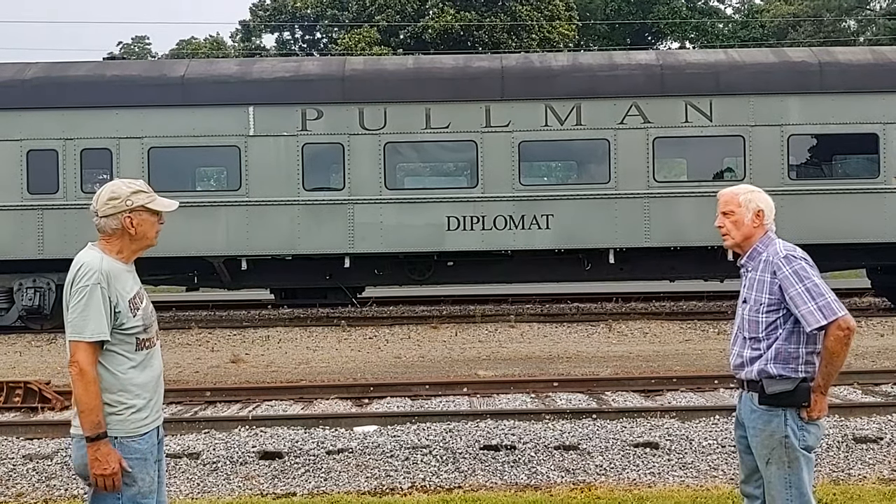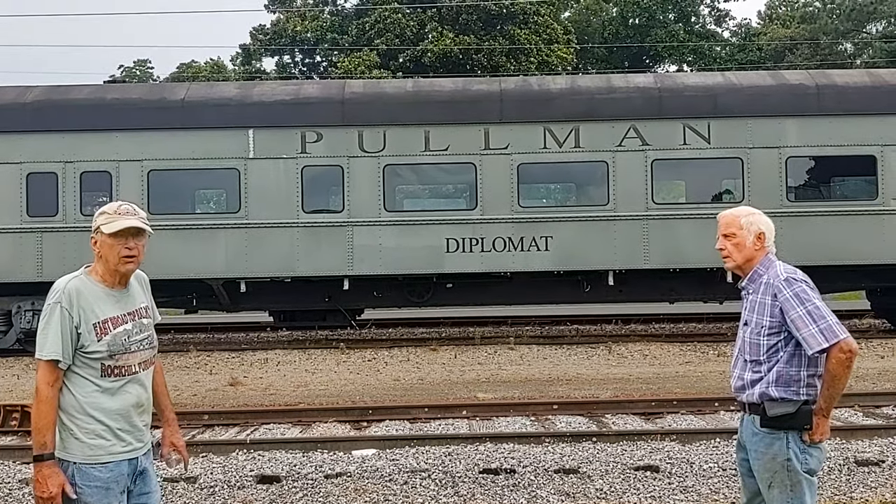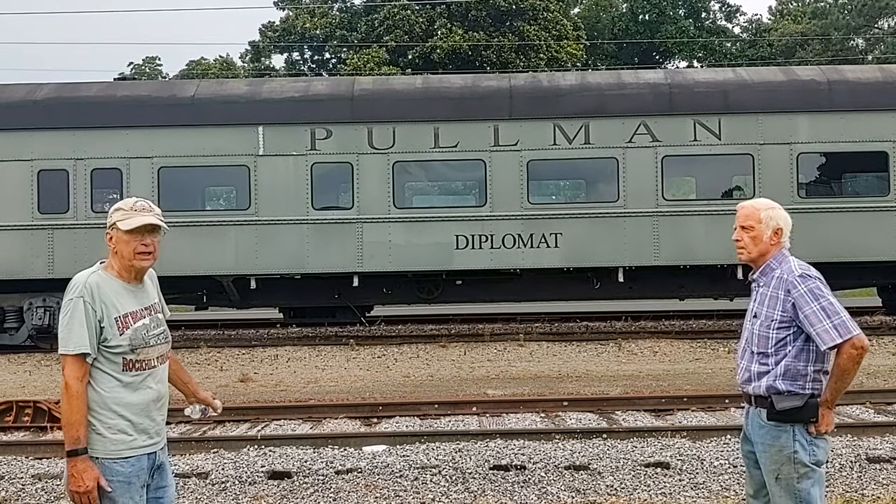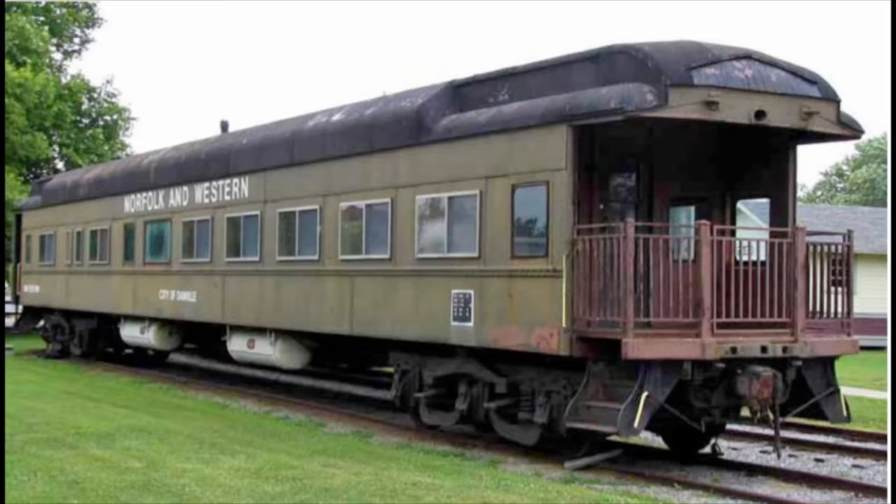Later on, when air conditioning came along, they did put air conditioning in it and renamed it. It was named the Diplomat to start with, then the City of Danville. And it ran under the City of Danville for quite a while.